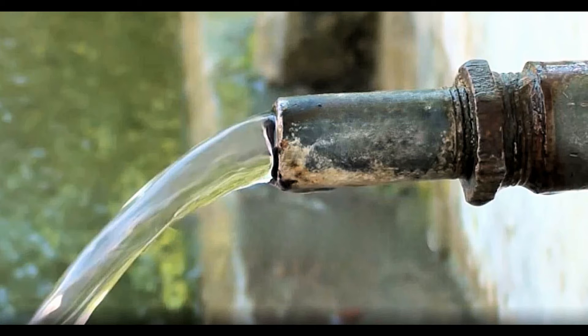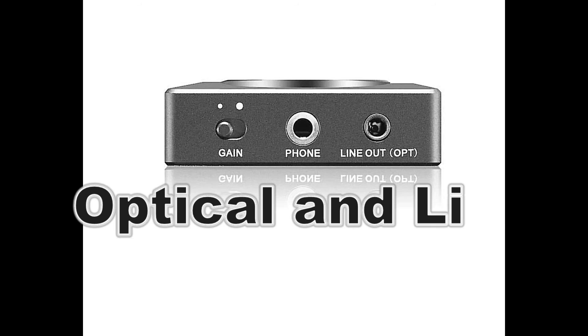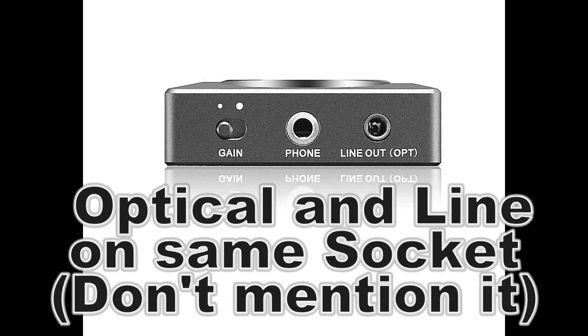Let's use water as an analogy. Imagine this pipe is supplying line output — it's nice and full, but it's only a 15mm pipe. Now imagine this pipe being equally as full — imagine how much more there would be. As you can see, the big pipe would offer no resistance to the small pipe. And in a nutshell, that's why you can do it one way but not the other.